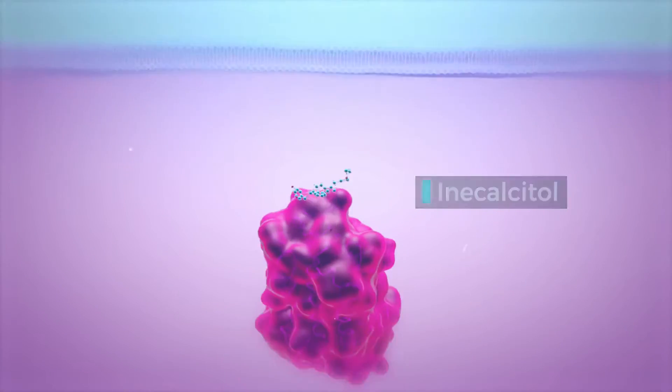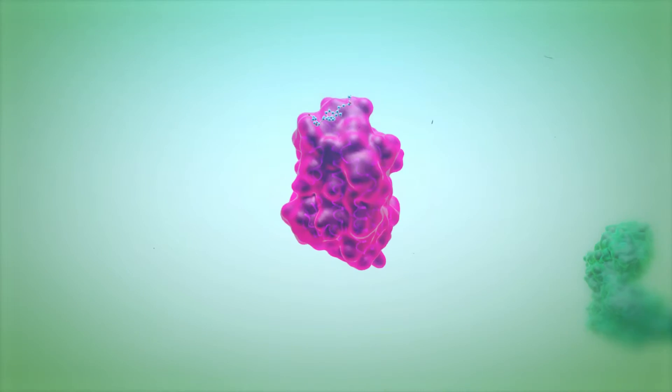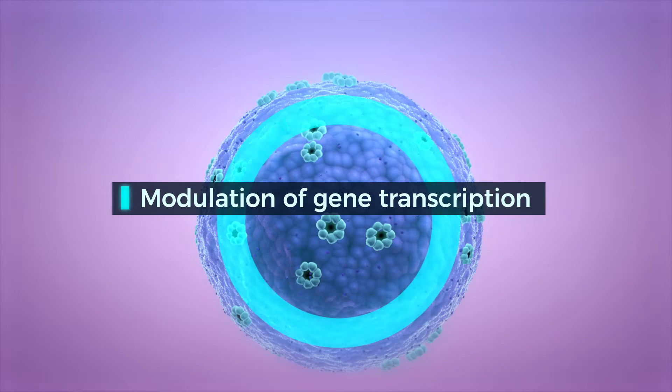Hyprogenix Pharma is developing Inacalcitol, a vitamin D receptor agonist for the treatment of AML. Inacalcitol acts at the level of DNA transcription in the nucleus of myeloblasts.